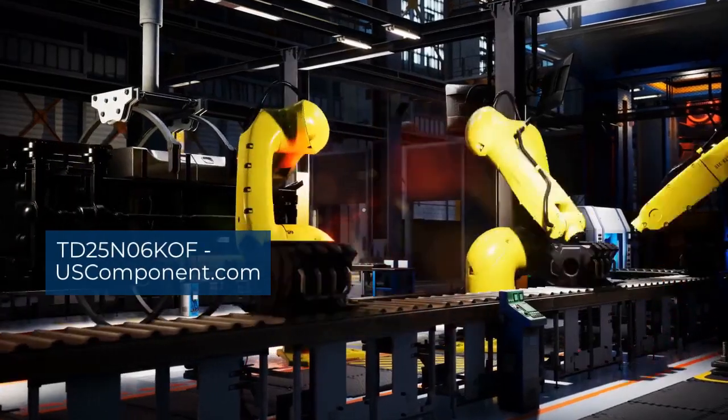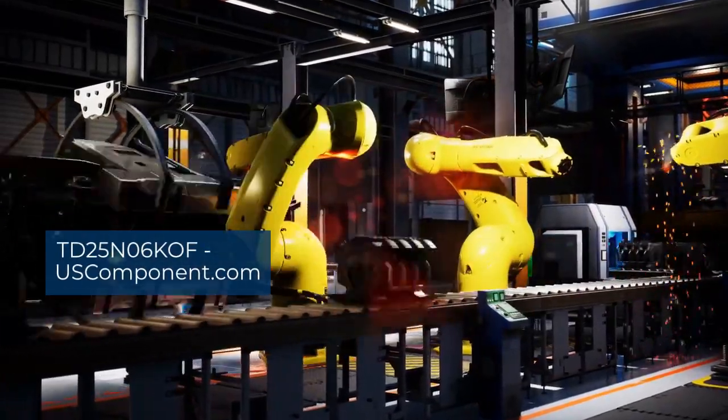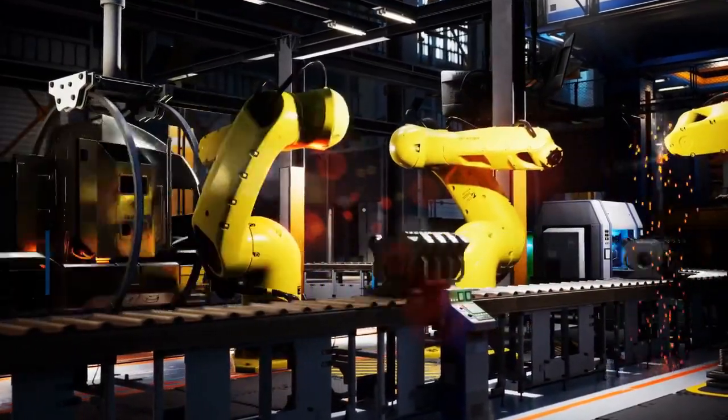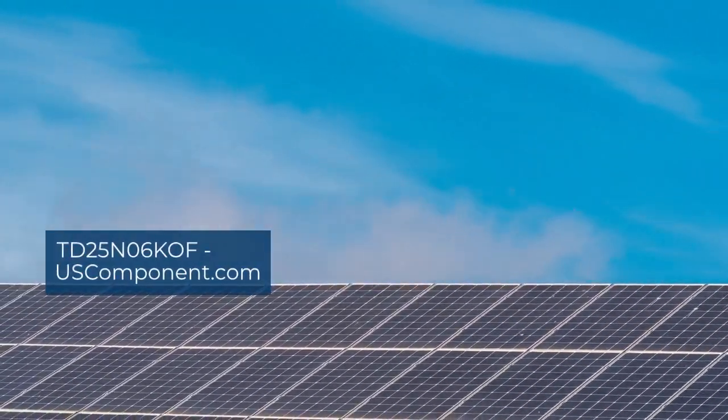Engineers favor this Infineon thyristor for its compact size, easy integration, and ability to withstand high voltage and current stresses, making it a versatile choice for various industrial applications.